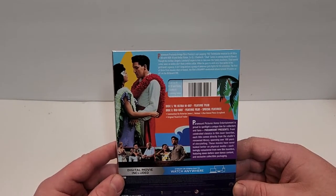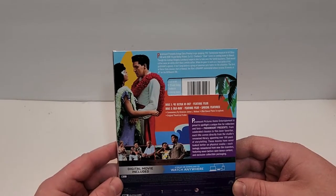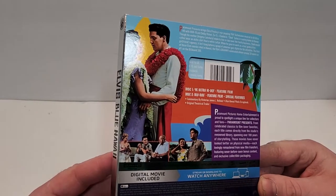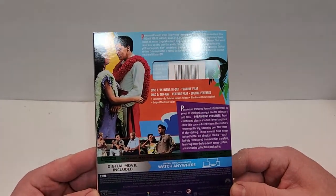Disc 1 is the 4K Ultra HD feature film and Disc 2 is the Blu-ray feature film and special features: commentary by a historian, a Blue Hawaii photo scrapbook, and the original theatrical trailer. This one's rated PG for mild sensuality and has a runtime of 101 minutes.